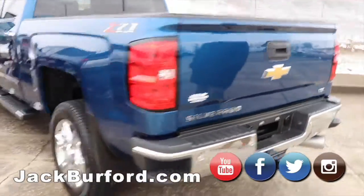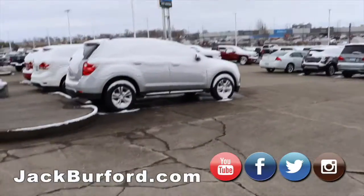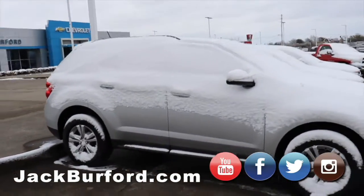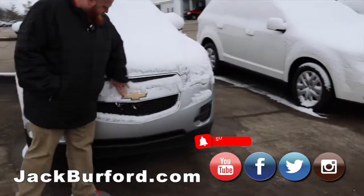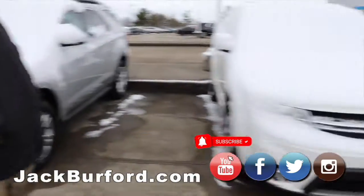So we'll move on to the SUVs and cars with the last bit of them. We got the silver Equinox here — it's got the alloy wheels on it. This is a loaded up one. Got the nice bow tie right there. Great local trade.